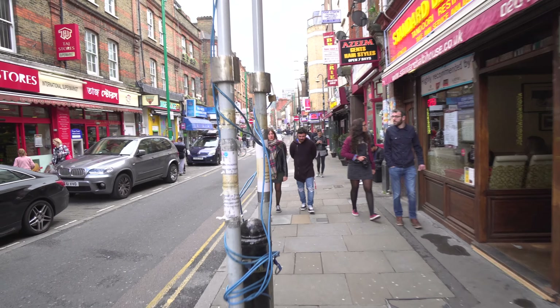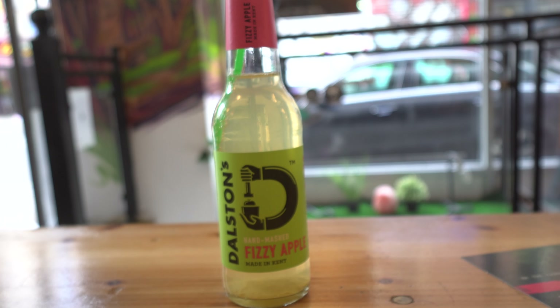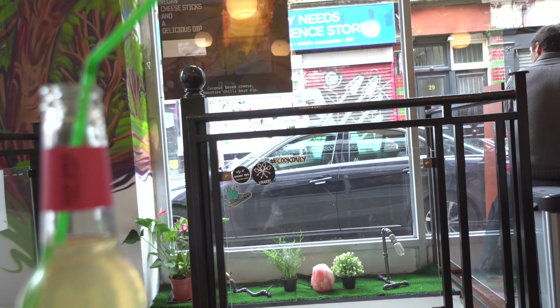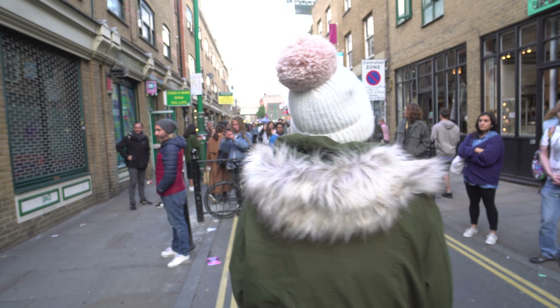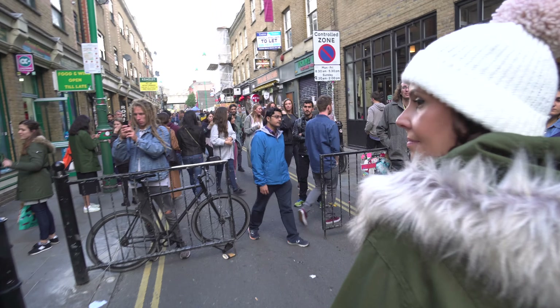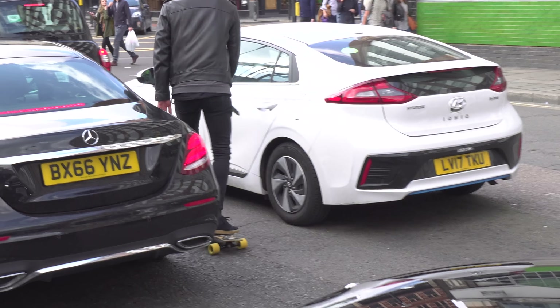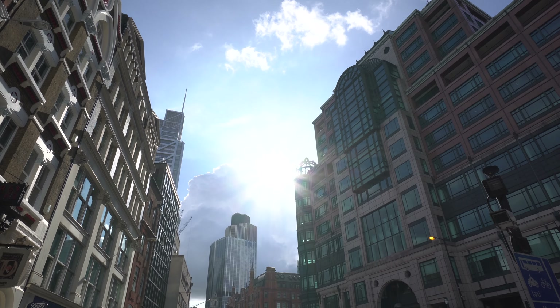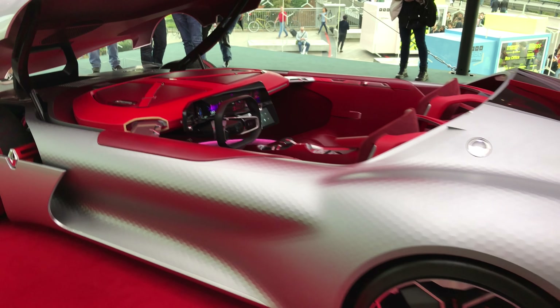So this is like an inflatable sculpture — I've never seen anything like this before. We're in London today having a mooch about.